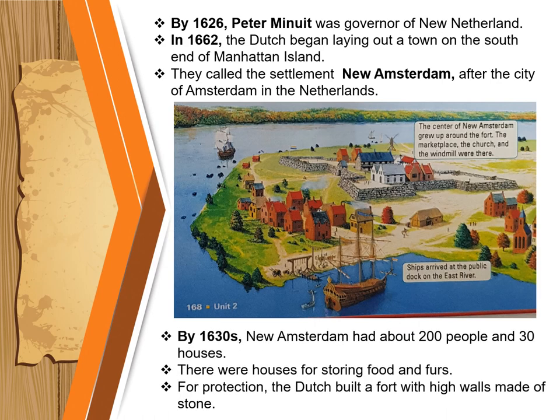By the 1630s, New Amsterdam had about 200 people and 30 houses. There were houses for storing food and fur, and for protection. The Dutch built a fort with high walls made of stone.